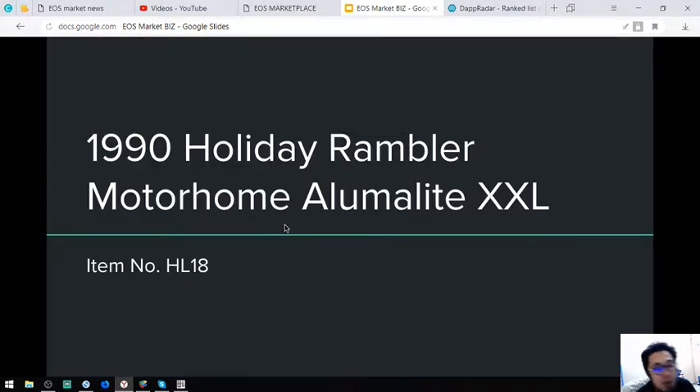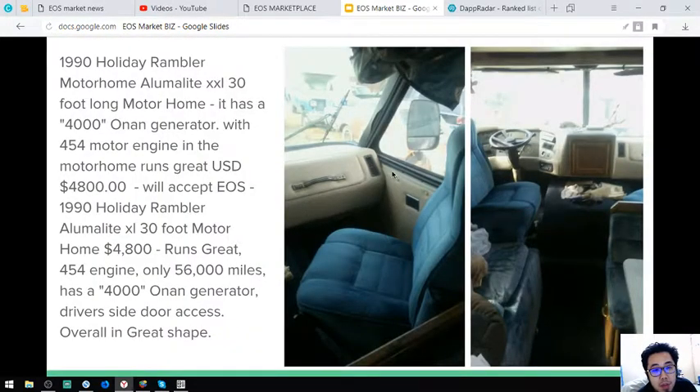The next item is a Motorhome. This is a 1990 Holiday Ravel Motorhome by XXL, item number H18. Here are the pictures. It comes with a 4,000 auto generator with a 454 motor engine. It costs $4,800 and only has 56,000 miles.